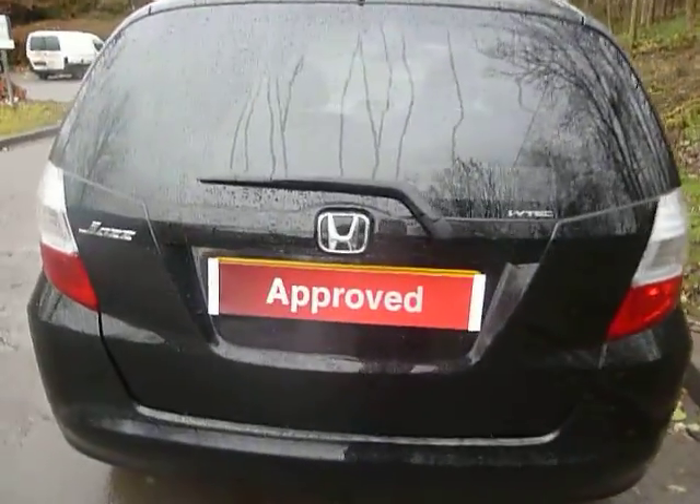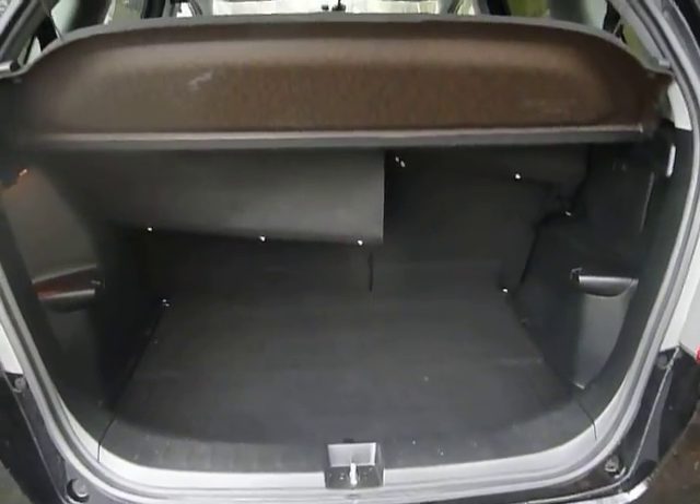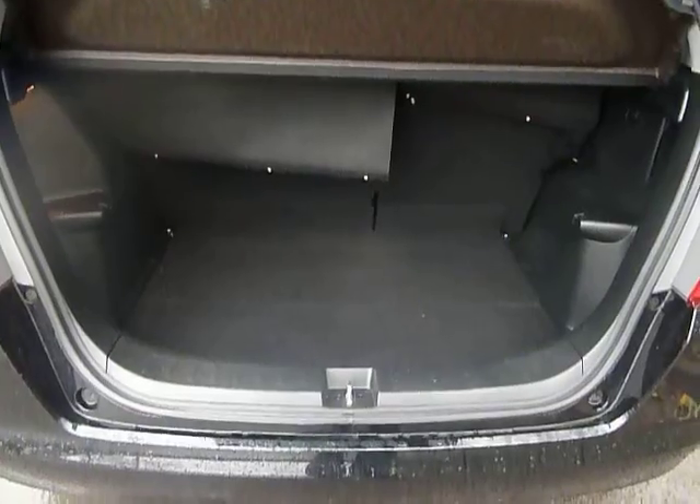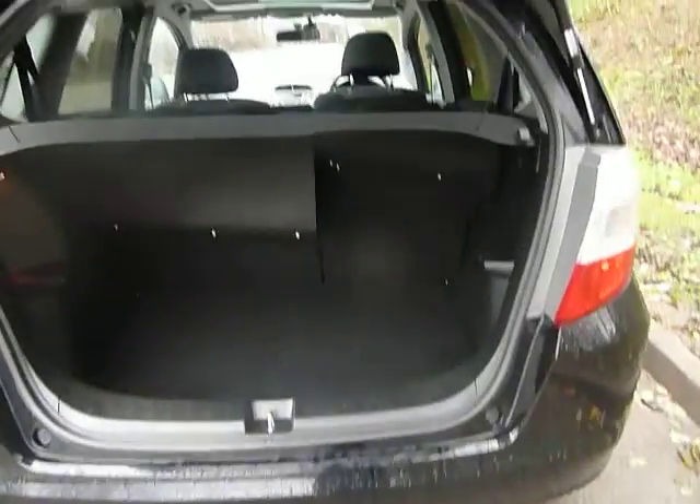One of the other big benefits of the Jazz is the tremendous amount of boot space you can expect in the car. The seats are 60-40 split folding and the boot lip there is very, very low indeed, making it very easy to load items into the vehicle.